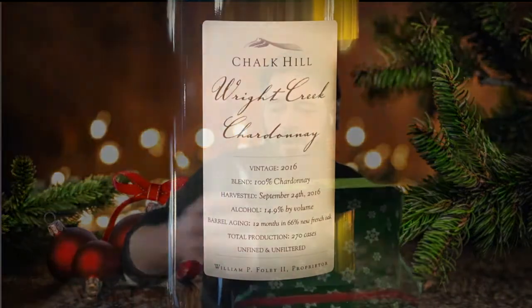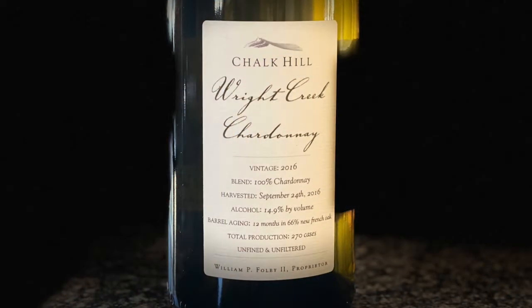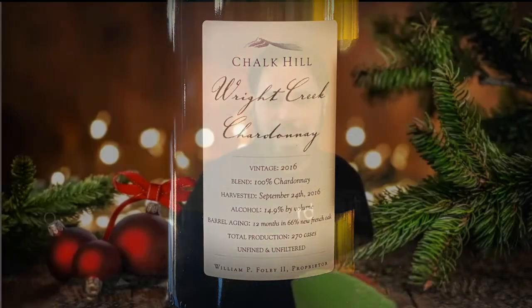Oh, it feels like a wine — and it is a wine! Today's wine is the 2016 Chalk Hill Chardonnay from Wright Creek Vineyards.